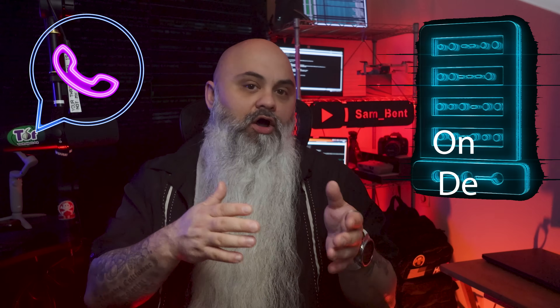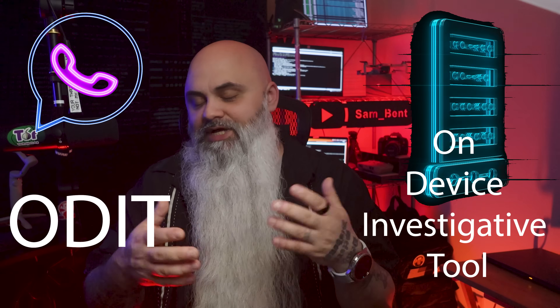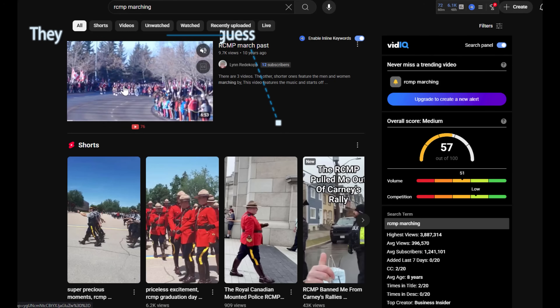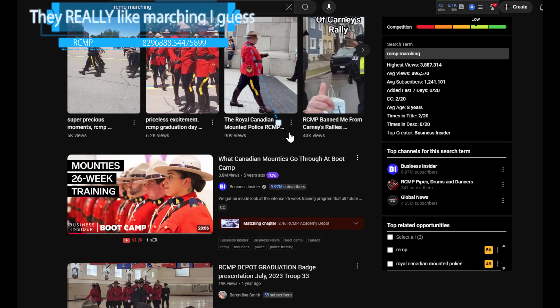What if I told you that the Canadian government actually published a manual — basically a tech brief — for its own spyware? This is an official RCMP document that lays out in some technical detail how they legally hack into phones and computers using what they call an On-Device Investigative Tool, or ODIT. If you're not Canadian, the RCMP is the Royal Canadian Mounted Police — Canada's federal law enforcement agency.